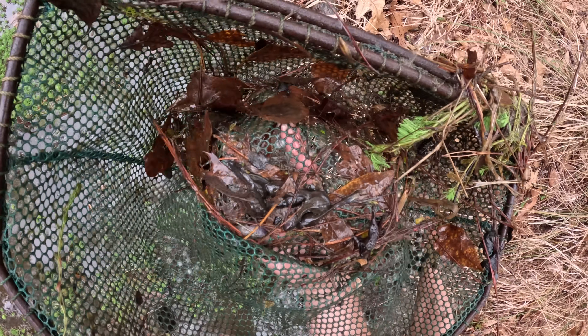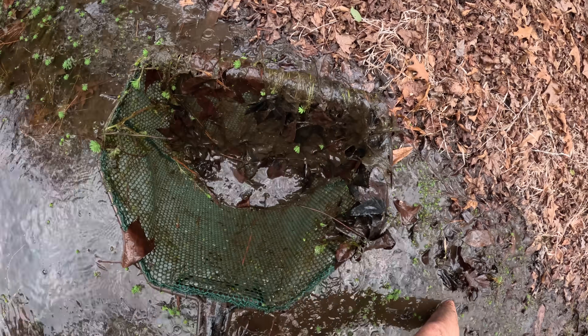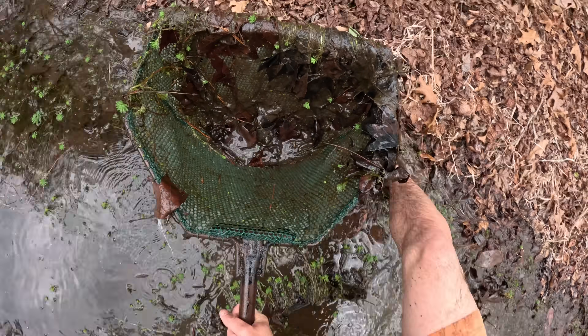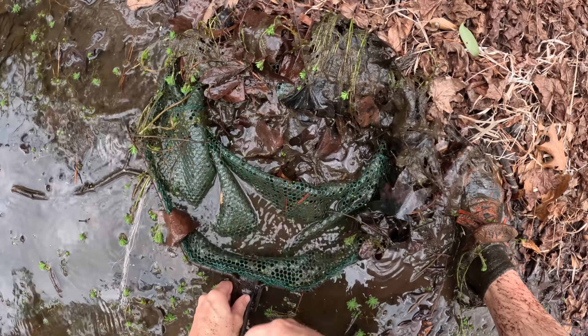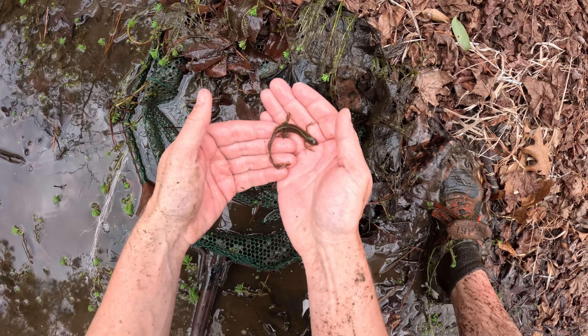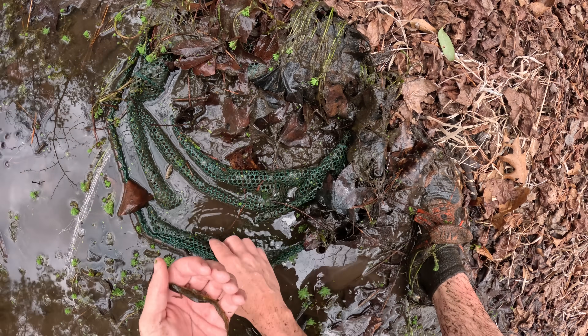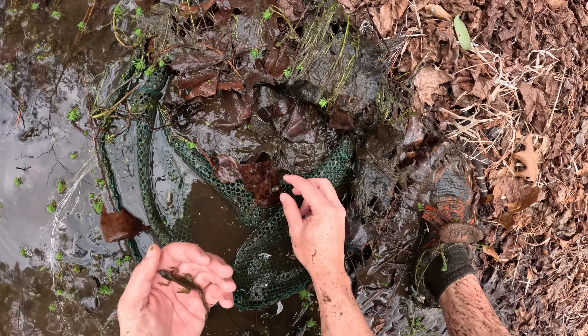A newt! I almost died for it, but this one's beautiful. Look at that. Holy cow — that's what we're looking for. Is that a flower on you? He's got a flower on his butt. Snail.